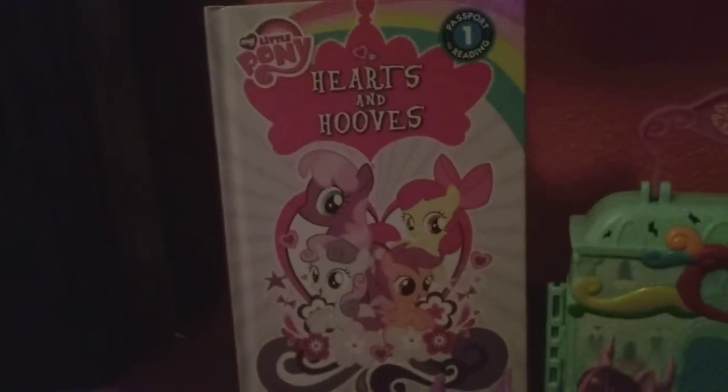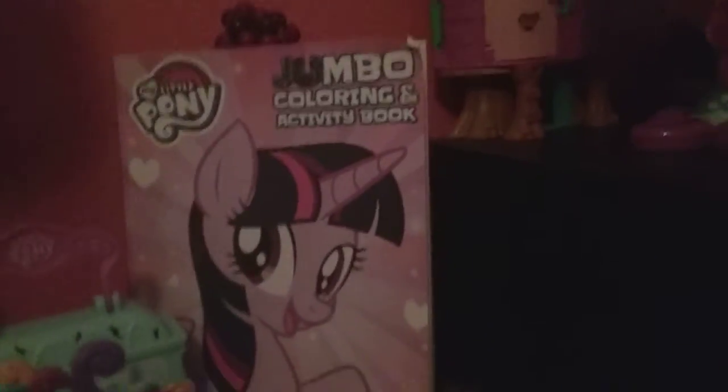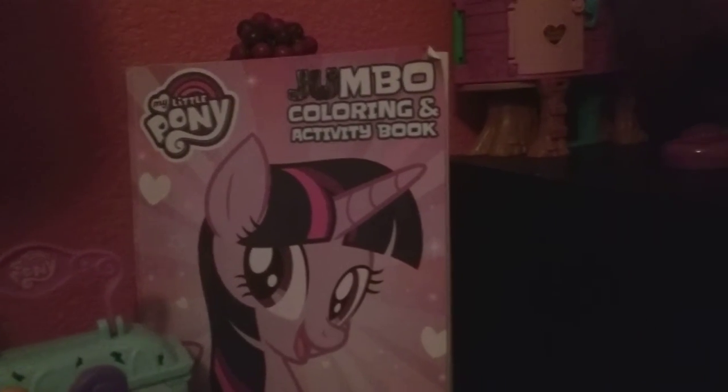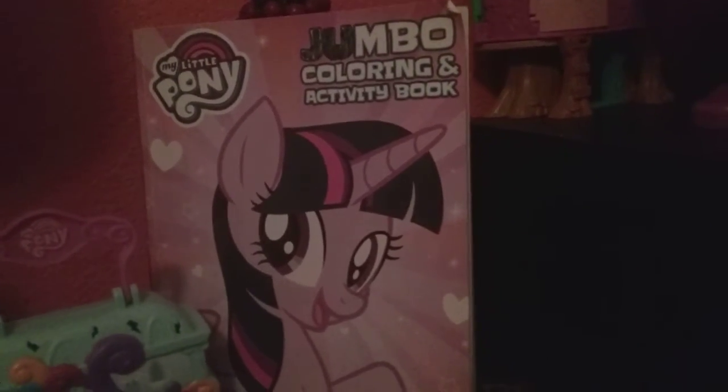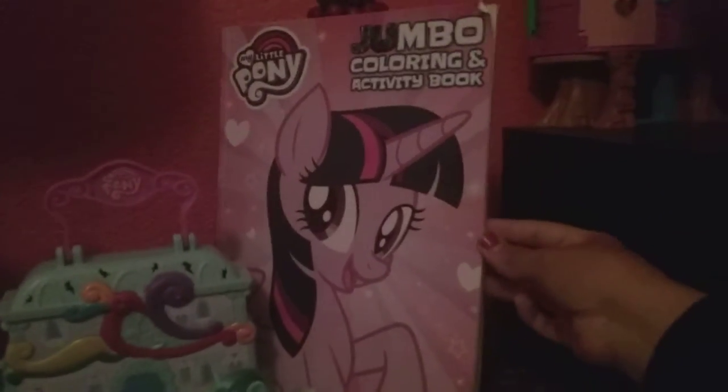And I have My Little Pony Hearts and Hooves. I have My Little Pony Sonic Rainbow with Rainbow Dash. And I have a My Little Pony jumbo coloring activity book from my sister. That's from my sister's book — she got it from the store. She brought it. She likes ponies.